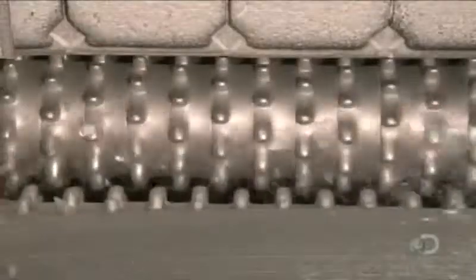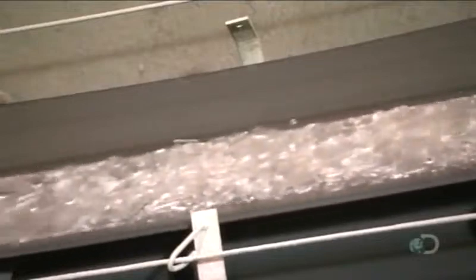The waste glass falls down a chute to rollers that bust it to bits. These bits are called cullet and they'll be recycled into new glass.